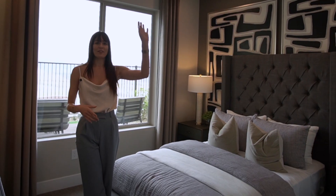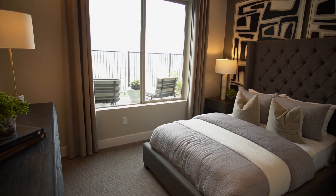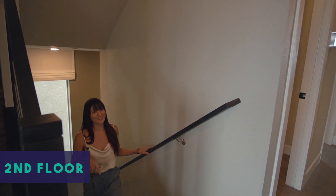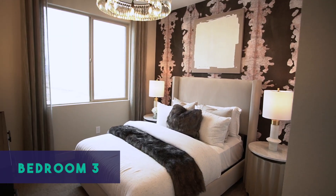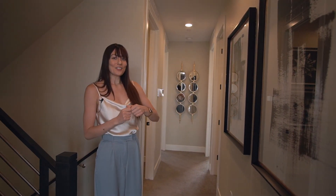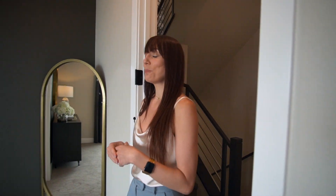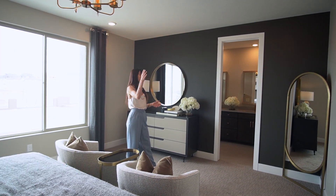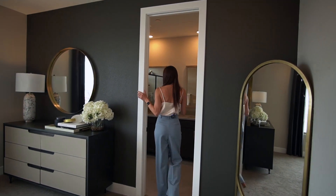Now let's head up to the second floor. On this level you have three bedrooms — two bedrooms on this end as well as a full bath — and your laundry, super quick and easy to get your dirty clothes clean and back into the closets. On this end we have the primary suite, absolutely stunning with all this natural light coming in. You have a full walk-in closet and a nice-size bathroom with double sinks and a walk-in shower.